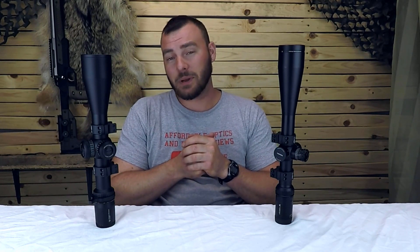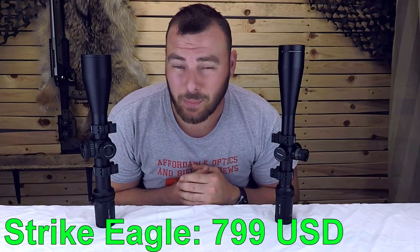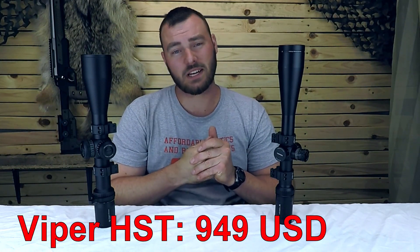Welcome back to Affordable Optics and Rifle Reviews. Today we're going to be doing the Vortex Viper HST 6-24x50 and compare it to the Strike Eagle 5-25x56. Both of these optics' MSRPs are fairly different. The Strike Eagle's MSRP is $799 US, whereas the Vortex Viper HST is $949 US.